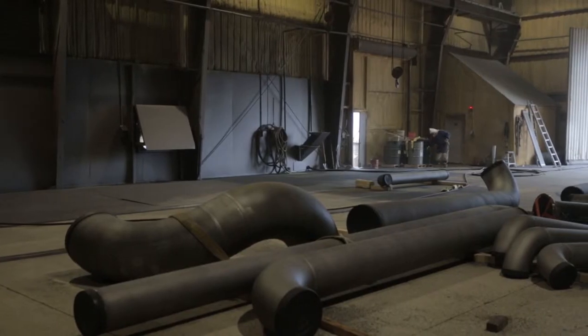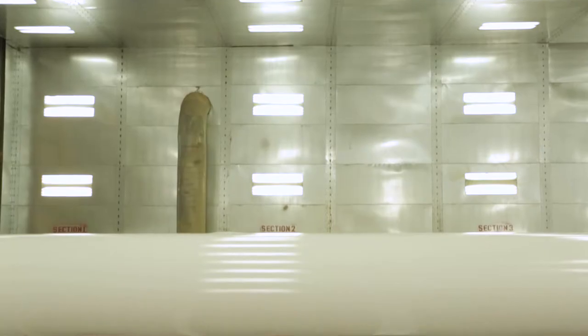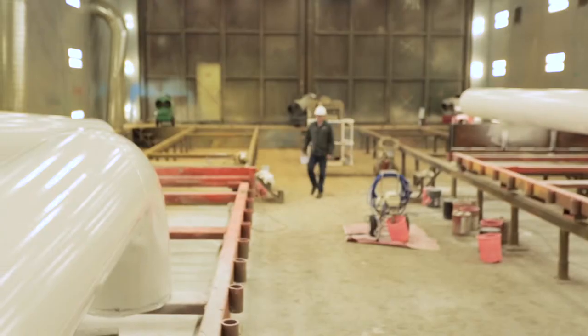We also have the biggest blast and paint booth this side of the Mississippi. We have two indoor blast booths under 10-ton cranes and two paint booths large enough to handle your project.